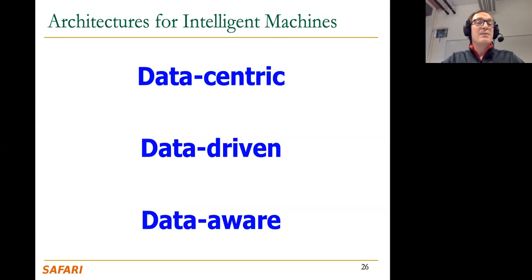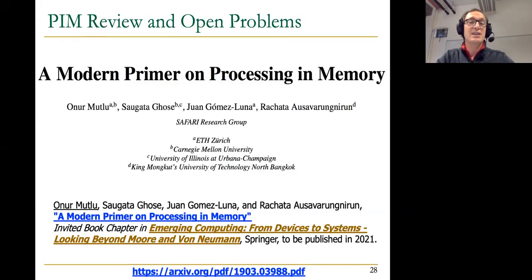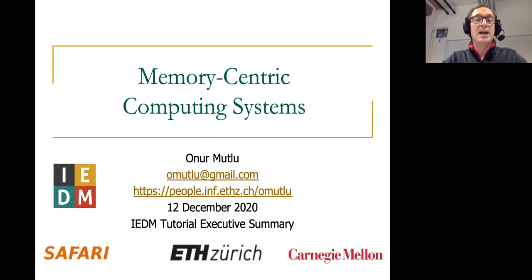We're going to hopefully build up to much more intelligent machines than what we have today. During the tutorial we're going to reference a lot of papers, which you can find online, and I'm happy to talk about them and answer your questions in the Q&A session. Thank you.